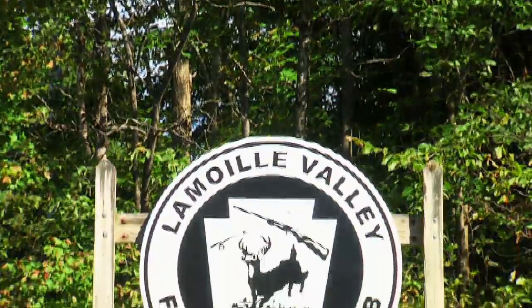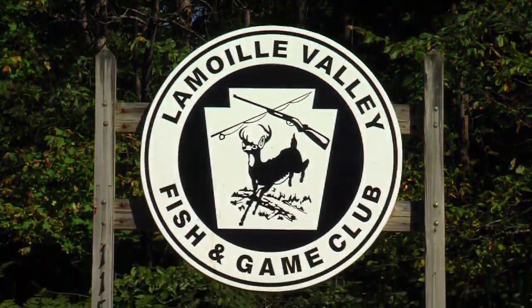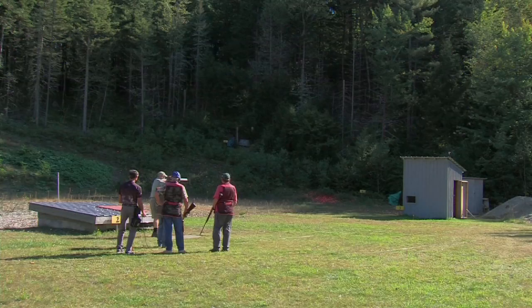Anybody who's competent with a firearm — and even if you're not — we can build your skill level up to where you feel confident in order to hit moving targets. At the Lamoille Valley Fish and Game Club, shotgun shooters are perfecting their skills on the range.